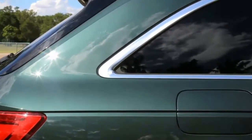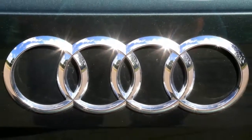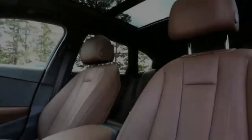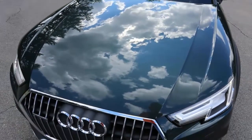2.0 liter turbocharged, the new 2017 Audi A4 Allroad. An Allroad starts at $44,000 MSRP for the basic premium trim. This premium plus tester starts at $47,000.